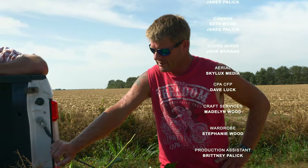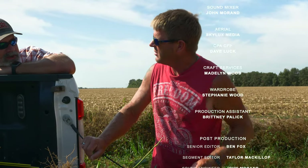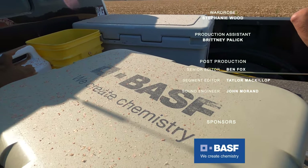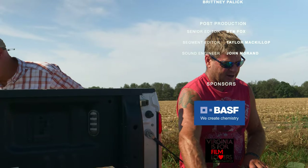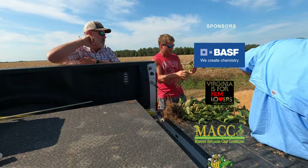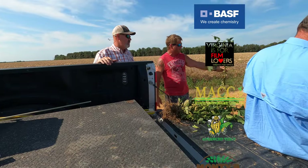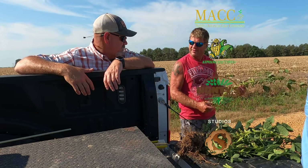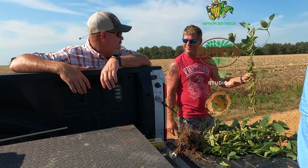If all the plants looked like that, you couldn't hardly cut them with that kind of stalk — you'd have to design a new type of head. We've got to count this plant though. This is going to take a while. That's a plant itself. If all my plants looked like that, I'd be happy. Just like that branch.